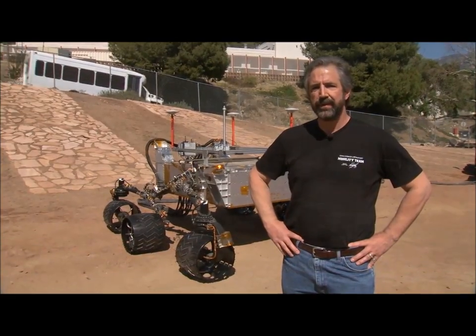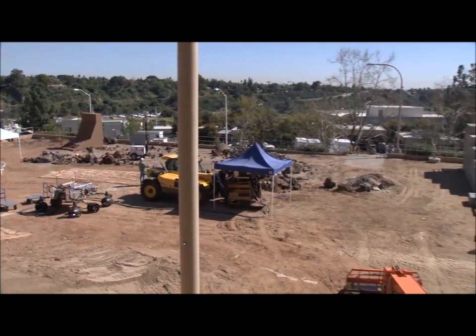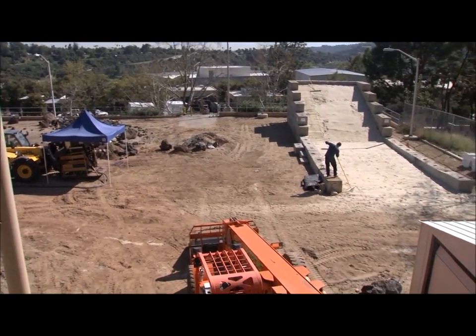Hi, this is Richard Raynon, and this is your Building Curiosity update. I'm in the middle of the Mars Yard at the Jet Propulsion Lab, where we're testing out an engineering model of the Mars Science Laboratory rover, more commonly known as Curiosity.